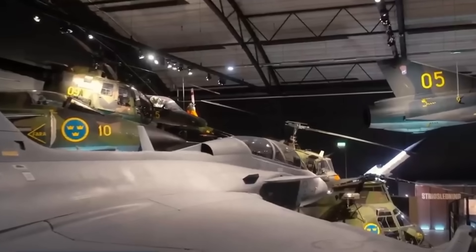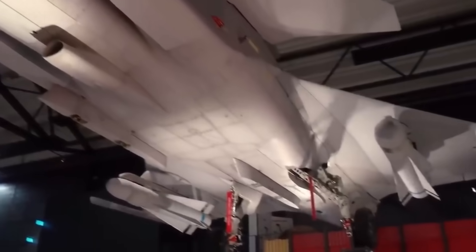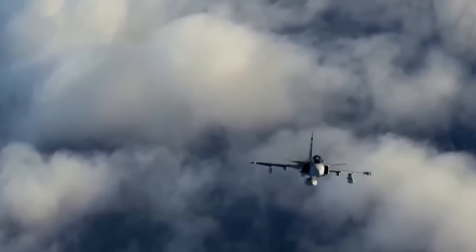For perspective, an hour of flight time in a stealthy F-35 will cost you around $30,000. The Gripen? A modest $8,000. That's like comparing a Lamborghini to a Tesla Model 3 — and the Gripen still gives you serious speed and bite.